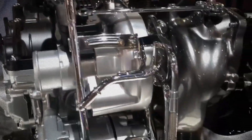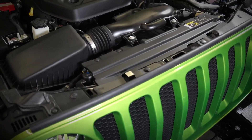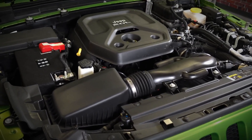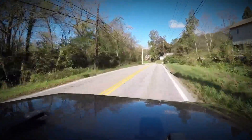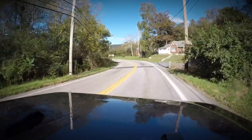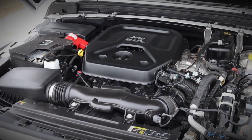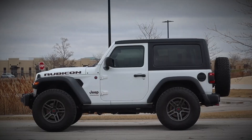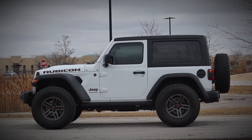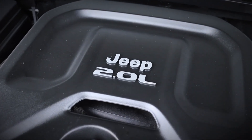In some models, a belt starter generator (BSG) e-torque system boosts throttle responsiveness at low speeds. Emissions are managed through the GPSE-4 engine management system with a close coupled catalytic converter, wide range oxygen sensor, and cooled EGR (CEGR) system. With a 10:1 compression ratio, it runs on regular unleaded 87 octane but performs best with 91 octane or higher, providing a powerful and efficient alternative to Chrysler's 2.4L and 3.6L Pentastar V6 engines.